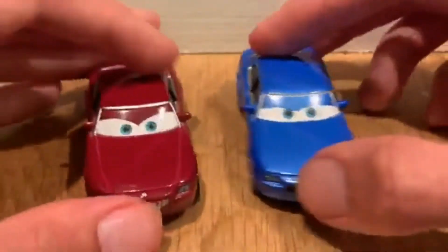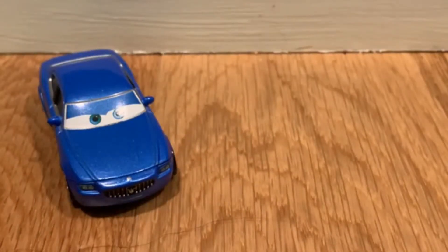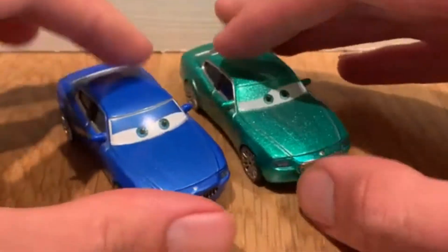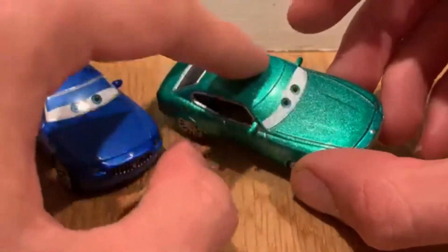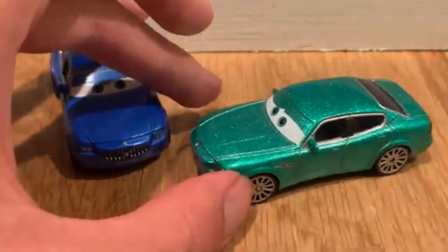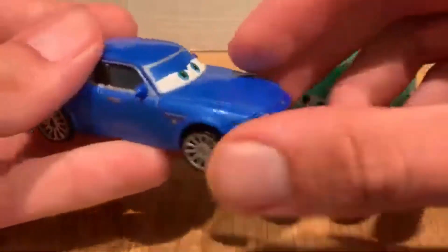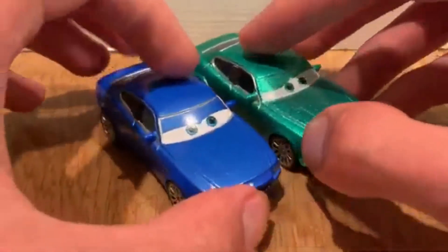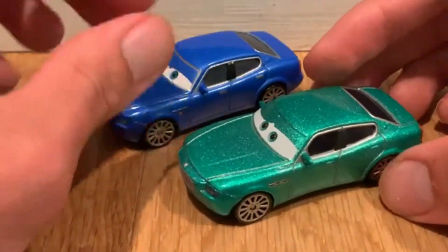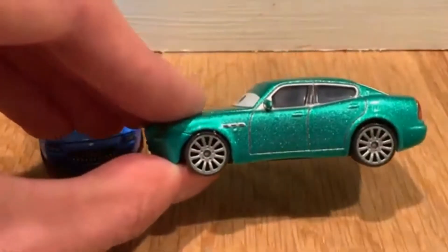Now we have the ones from Cars 1. First, we have Costanzo Del Coisa, who I believe is either my favorite or my second favorite. He has a glossy paint job while Bindo has a very good basic blue paint job. Out of these two, it's a close call between Bindo and Costanzo, which I think I unboxed on this channel.